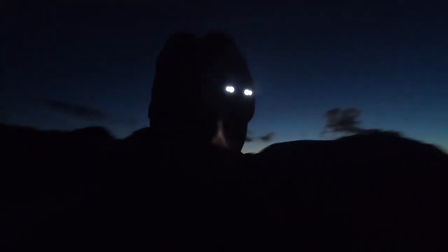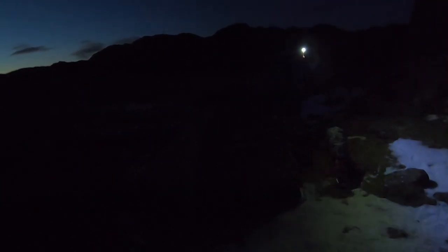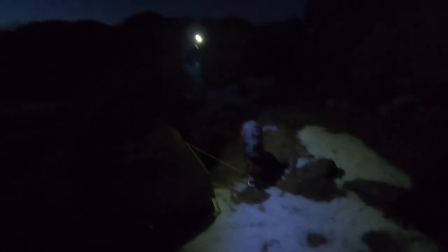We're all pitched up right by Innominate Tarn. Mine's sagging a little bit on one side because I didn't see the big rock, but not too bad as we've got the opening on the other side. That's the OEX Fox two-man tent — you can hardly see it in the light. Sean is over there in his Marmot tent. Lottie's already having dinner, so we'll get the stoves burning up now, get some food in, and then have a couple of beers later.